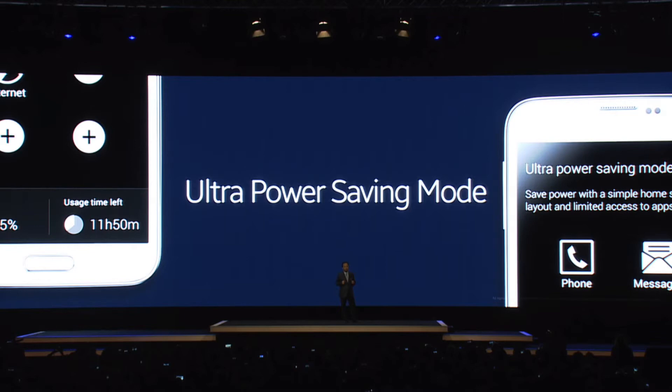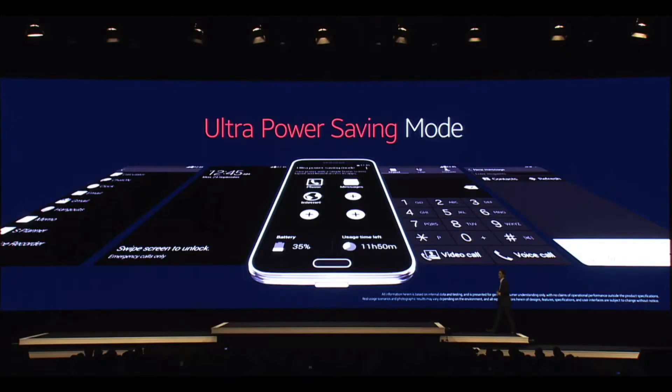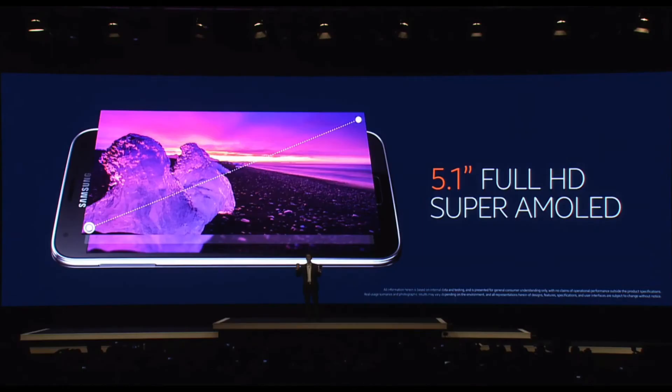If you're down to 10% battery, you turn on ultra power saving mode — it turns the screen to black and white, you only get SMS and calls, no Wi-Fi, nothing else. But you can still get up to 24 hours worth of battery life with only 10% battery remaining.